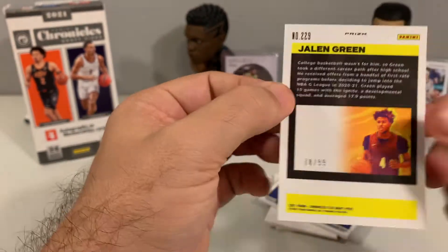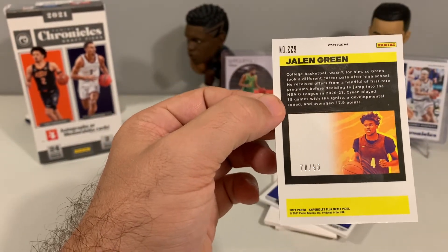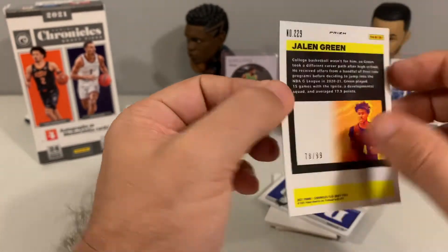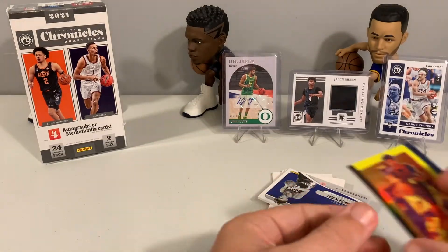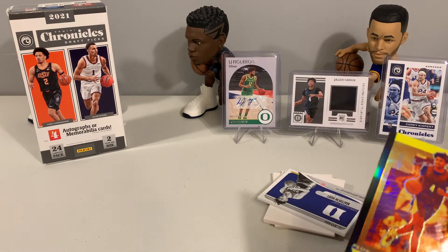The Jalen Green Flux is numbered to 99 — specifically 78 of 99. That's a nice card. Going ahead and sleeving that one up.